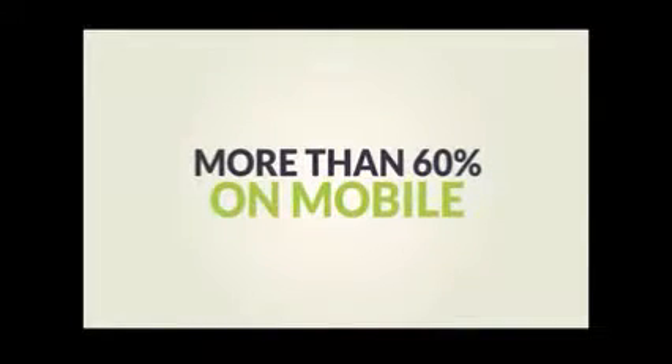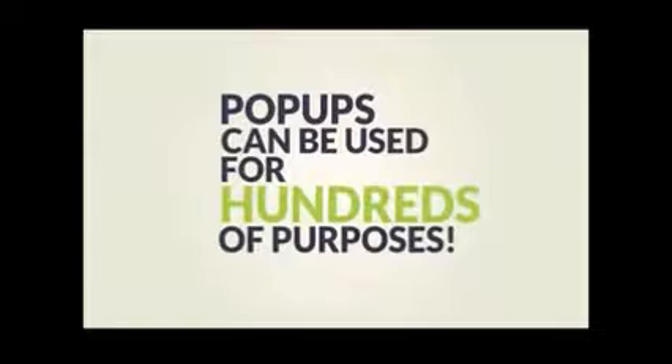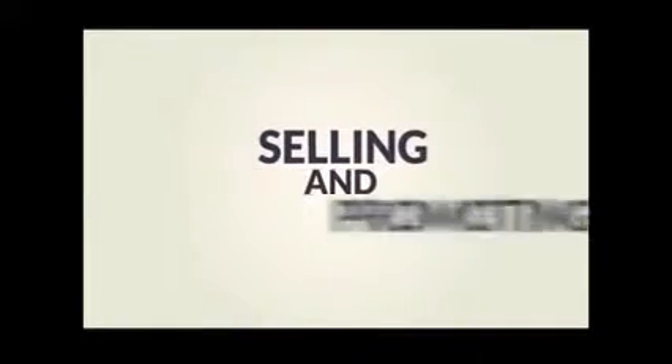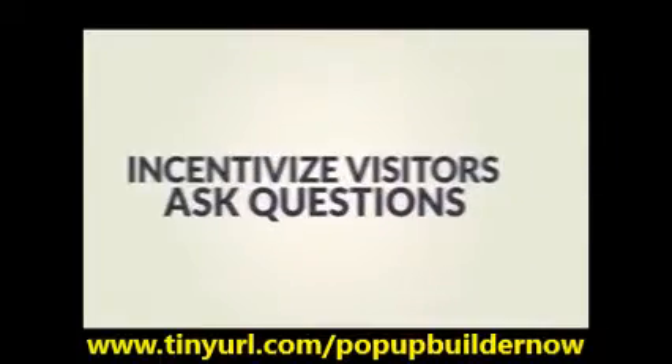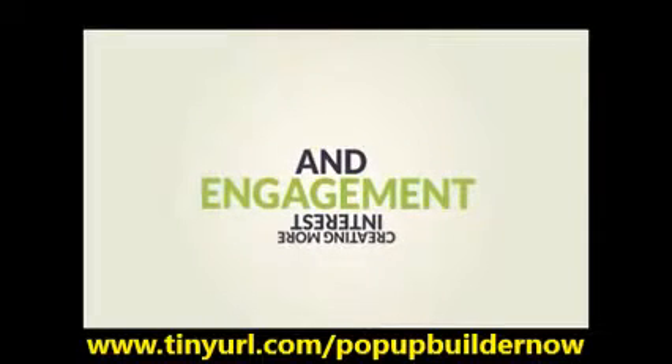Let alone when those popups don't even show on mobile devices. Knowing that today more than 60% of the internet traffic is on mobile devices, by using these kinds of popups you are leaving more than half of the money on the table. Aside from opt-in forms, popups can be used for hundreds of other purposes, such as selling and promoting products, increasing the social fan base, incentivizing your visitors or asking them questions, and thus creating more interest and engagement with whatever you have to offer.